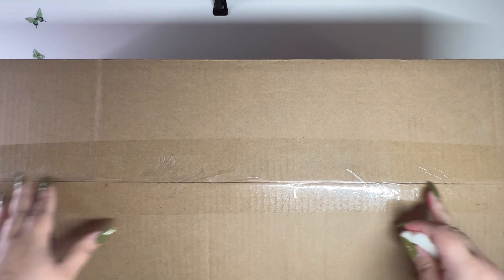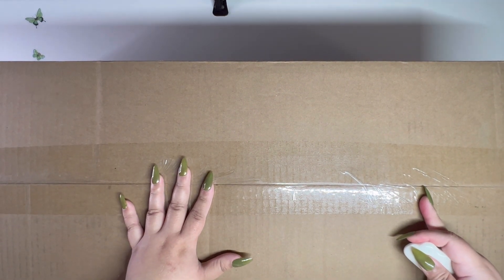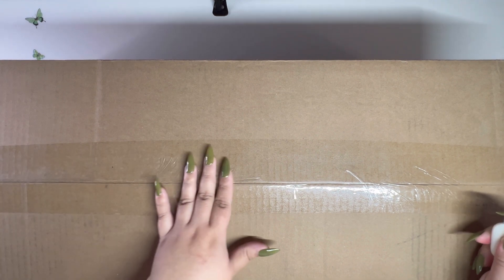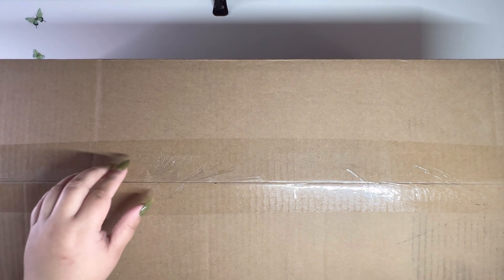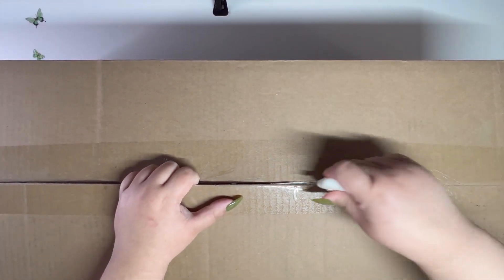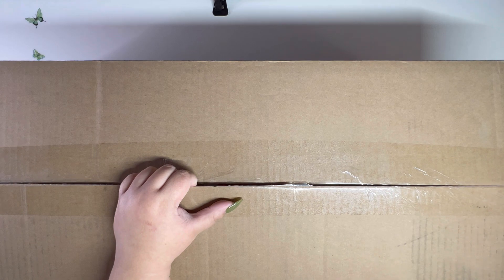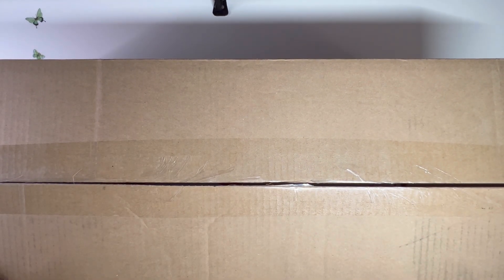If things are zoomed in it's because this is a very big, tall box. I ordered a lot of paintings for Black Friday.